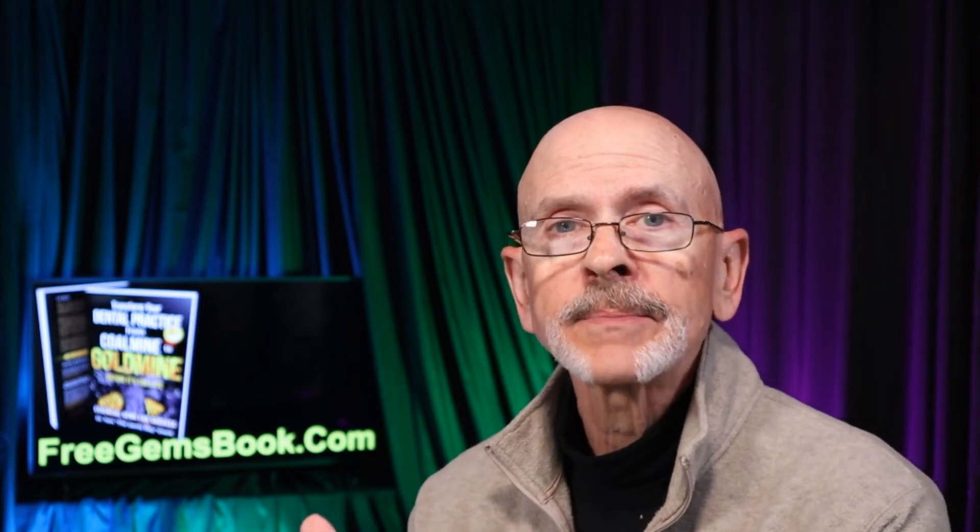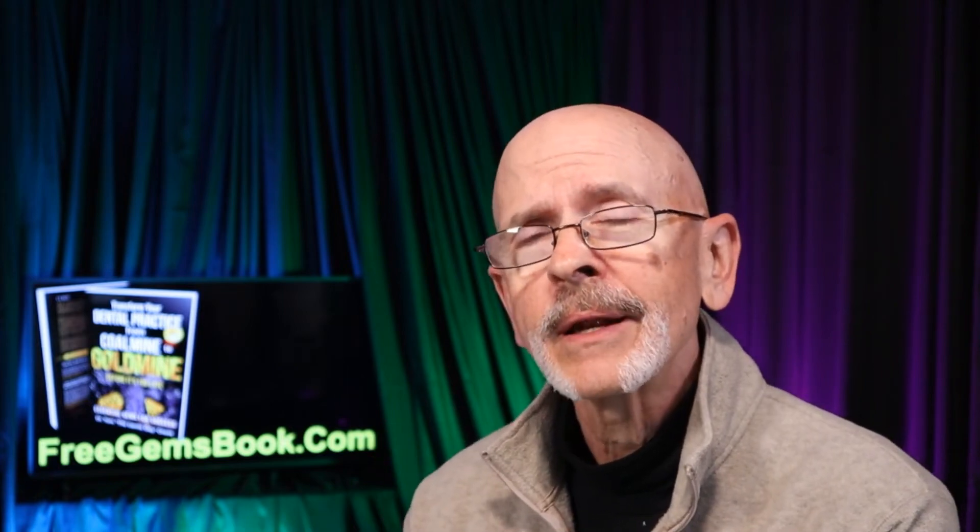So why this software? What motivated you to develop it? I understand the contact tracing, but you developed a software solution — what motivated you? It's a module as part of a larger software program. I'm a practicing dentist, chairside five days a week, with several offices to manage. I'm sure I'm not the only one who has difficulty making sure everything is done consistently at the front desk.